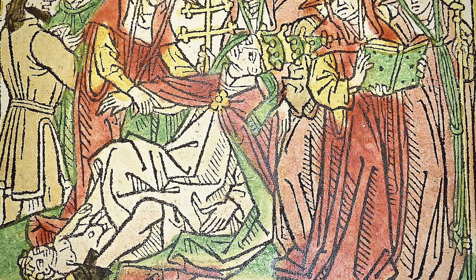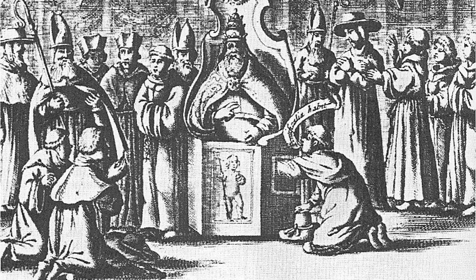Pope Joan never existed, but for centuries many people thought she did, and connected the scandal of a female pope with the strange pierced seats in the Lateran. When the pope first sat in one of the porphyry chairs, it was rumored, a dutiful junior cleric would reach through the hole in the seat and confirm that the new guy had the right set of genitals for the job.